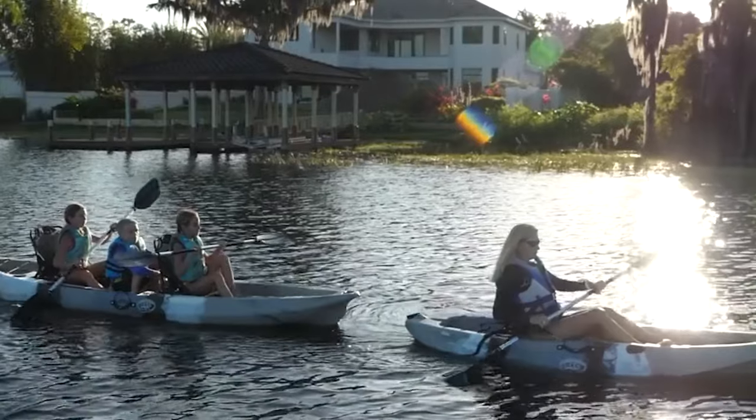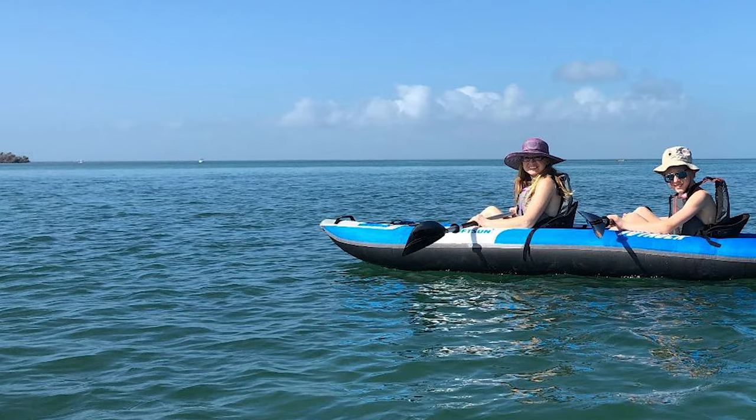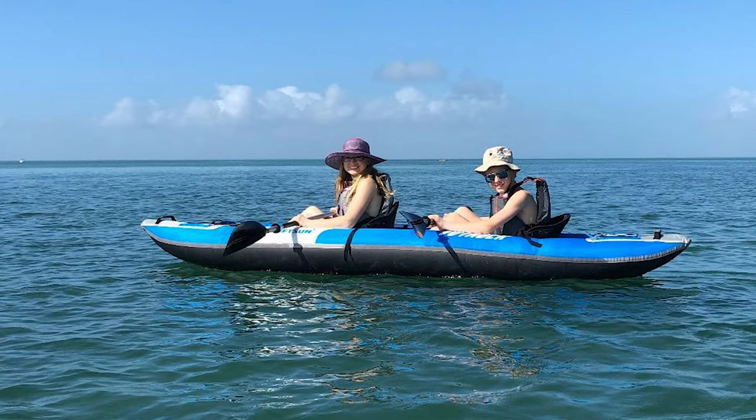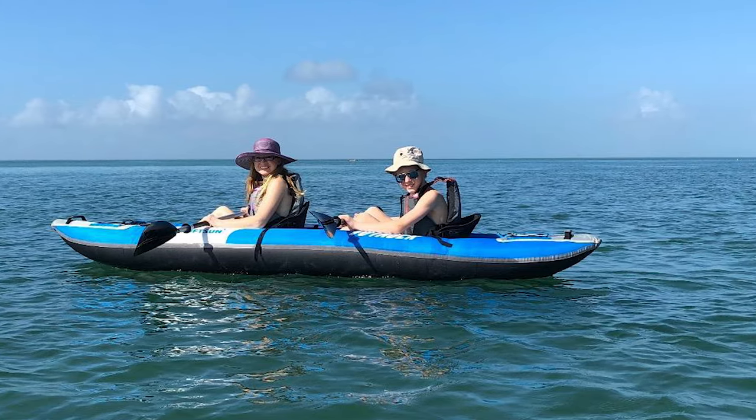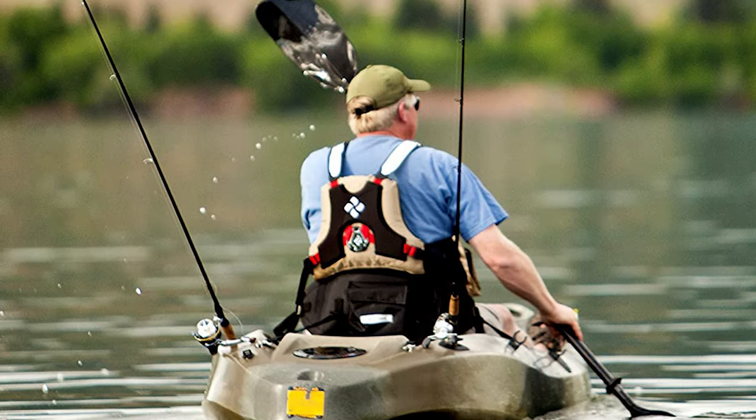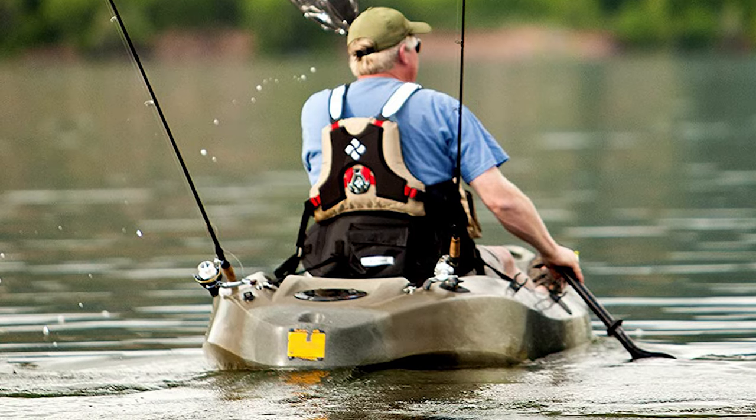Whether you're looking for a tandem kayak for fishing or purely recreational purposes, take a look at our video guide. We've made you a list of the nine best tandem kayaks of various types. Whether you need a sturdy, molded tandem kayak, or a portable and inflatable one, we've got you covered.